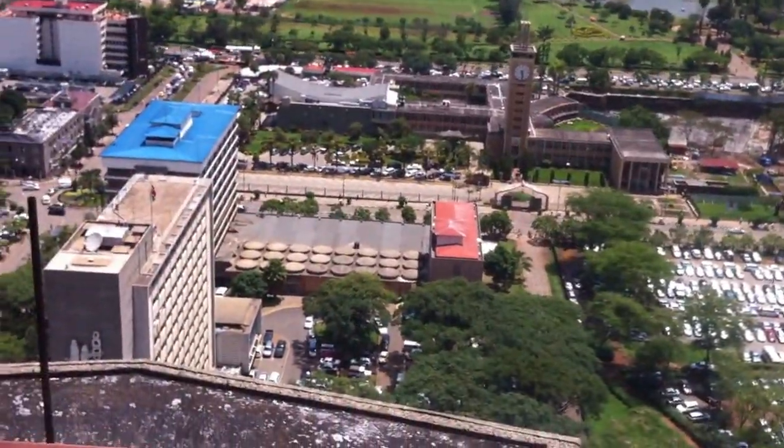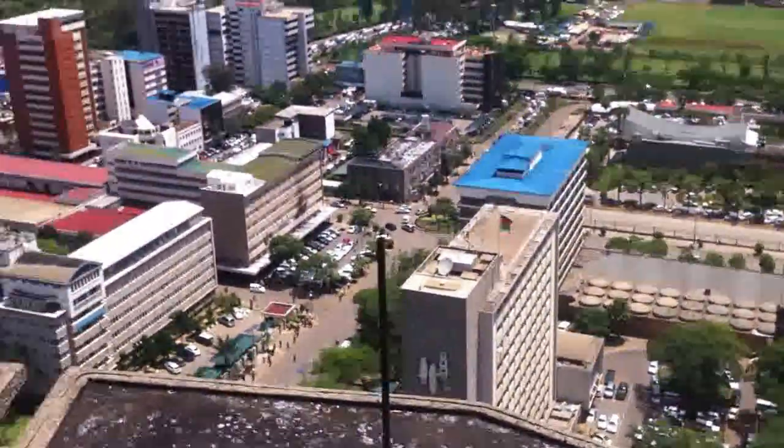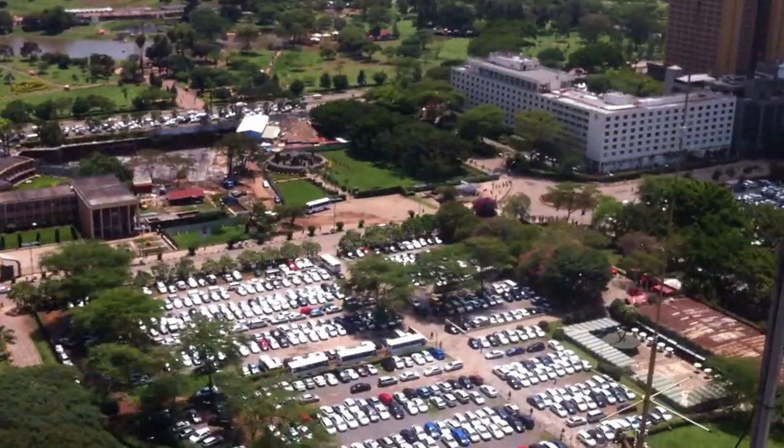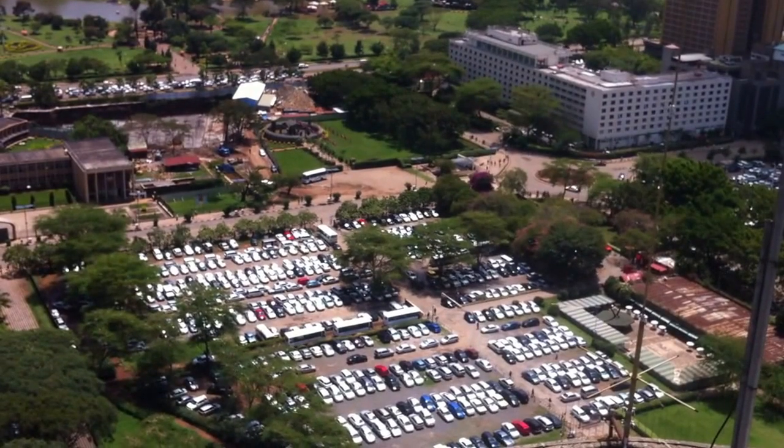Once you get 100 Kenya shilling notes, at the back you will be able to see this building, because it is Awalanima. We have so many flats there. That is Kenyatta's Mausoleum — that's where we buried our first president.